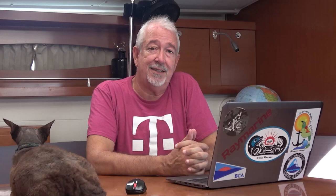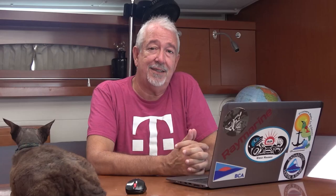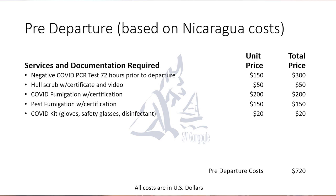Beyond the items already covered for the permit application, you will also require: proof of AIS with an MMSI number, proof of VHF radios, copies of the usual registration paperwork, your last 10 ports of call, and up-to-date vaccination and health records for any pets. Once you've sent off all your documentation and money to the agent, the costs don't end there. Our pre-departure costs — including hull cleaning, fumigation, COVID testing for the crew, and COVID fumigation for the boat — tallied up to $720.